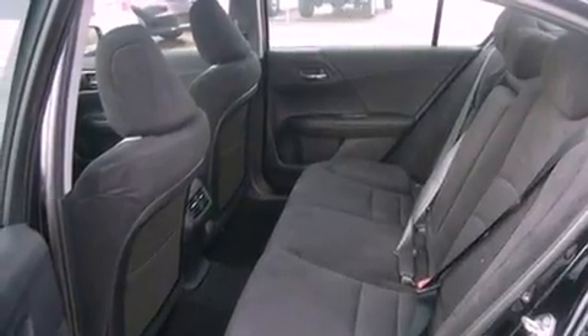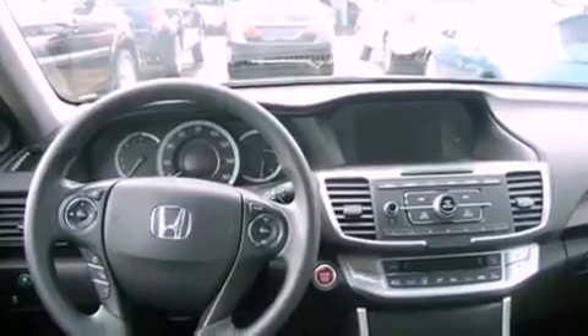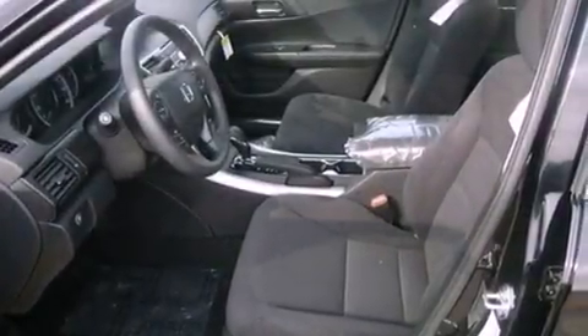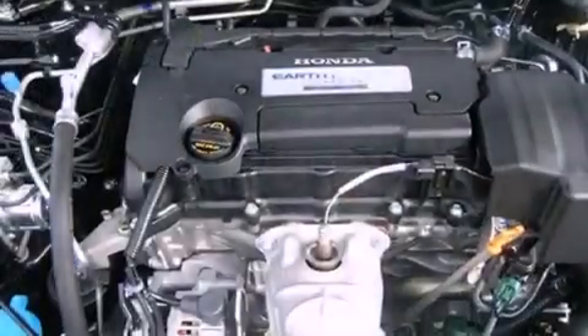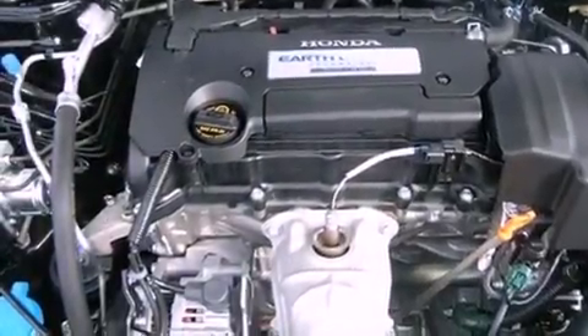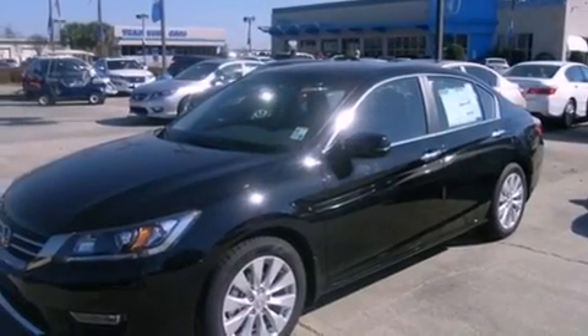The following features are also included: air conditioning with automatic climate control, cruise control, full power accessories, an electronic throttle, a security system, fog lamps, advanced compatibility engineering body structure, halogen headlights, a rear window defroster, and an auxiliary power outlet.